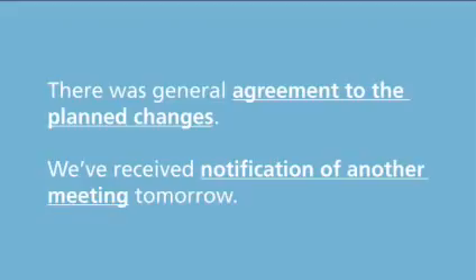Most reporting nouns can also be followed by a preposition and a noun. For example: there was general agreement to the plan's changes; we've received notification of another meeting tomorrow.